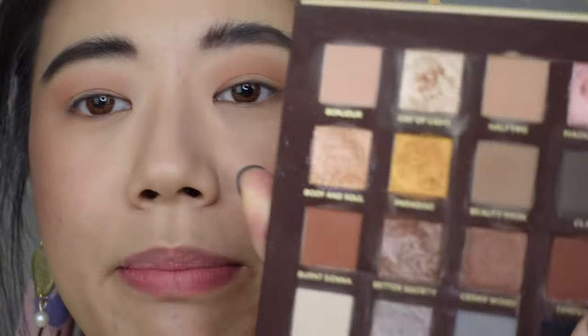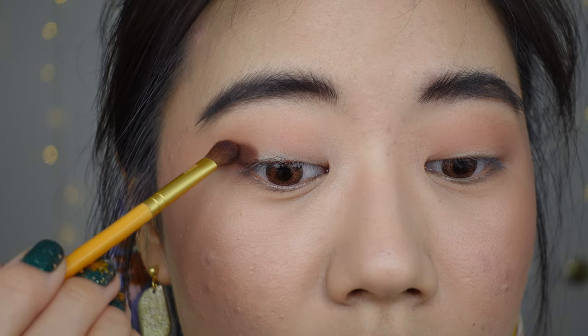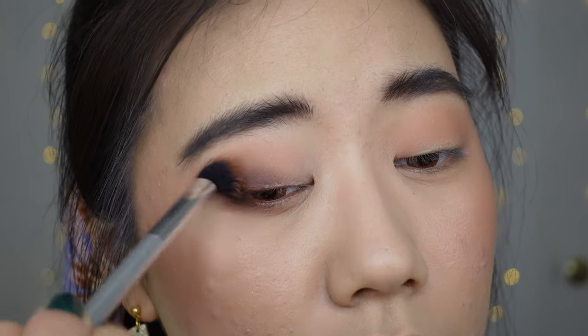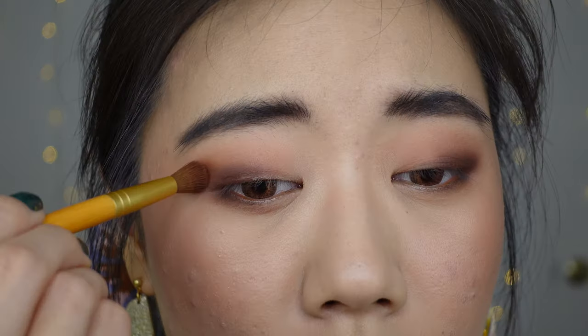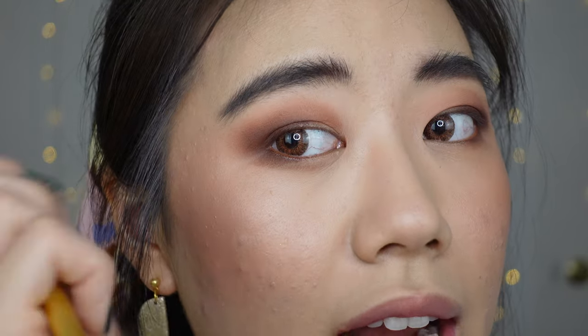For my next matte shade, I'm taking Tempura, which is a rich burgundy, and concentrating that on the outer corner of my eye. This shade is very, very pigmented, so I'm just tapping and then blending out. I run that along my lower lash line as well, blending with a windshield-wiper and circular buffing motion. Then I go in with Burnt Sienna using a smaller blending brush to add shading between the two shades. I flare out the shape a bit — you can see the difference between the two eyes.